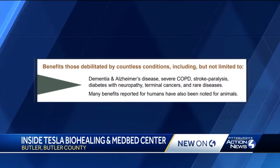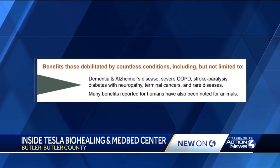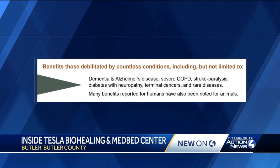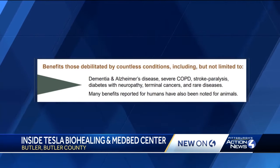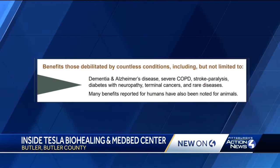Tesla's website talks up BioPhoton or LifeForce Energy. One example reads it benefits people debilitated by everything from dementia to stroke paralysis, even terminal cancers. Loads of written online customer testimonials echo that.